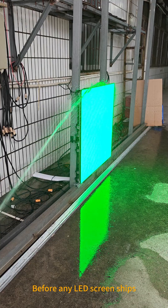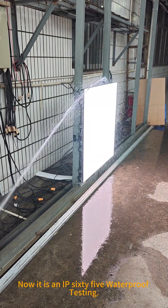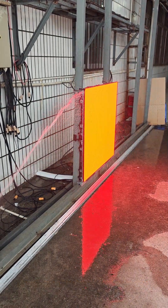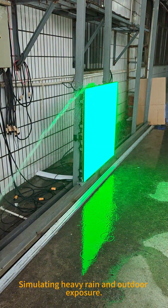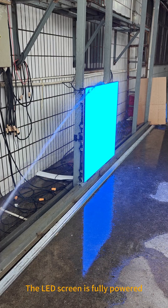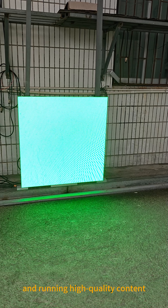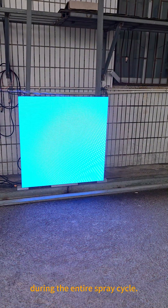Before any LED screen ships, it must survive our rigorous quality control. It undergoes IP65 waterproof testing, simulating heavy rain and outdoor exposure. The LED screen is fully powered and running high-quality content during the entire spray cycle.